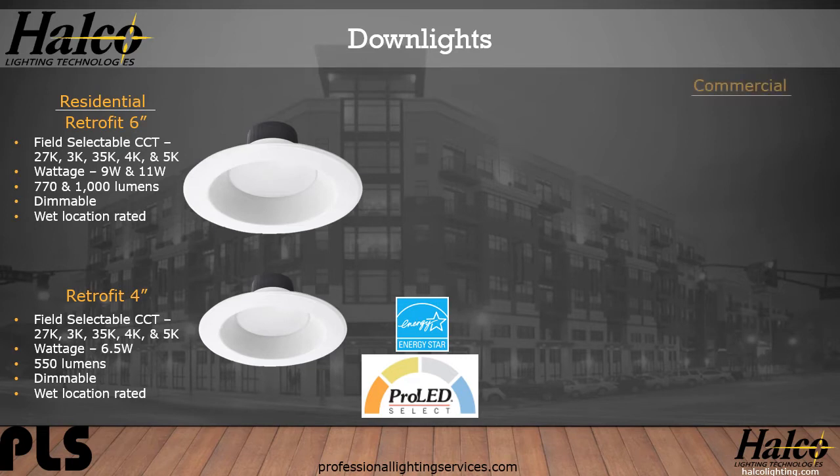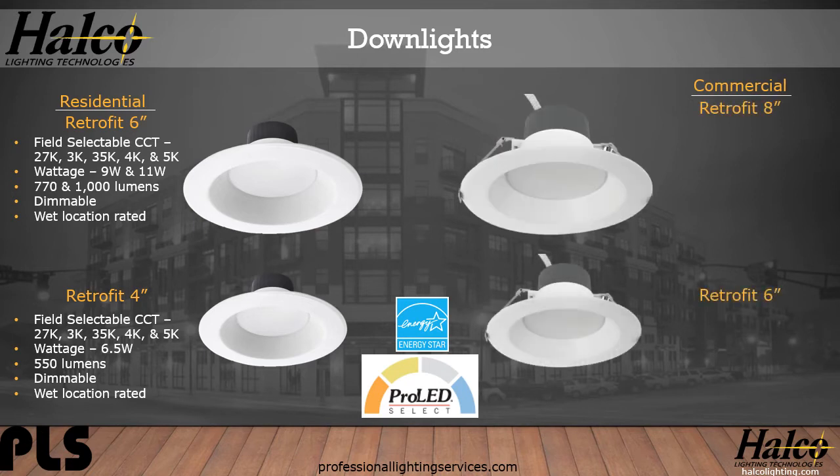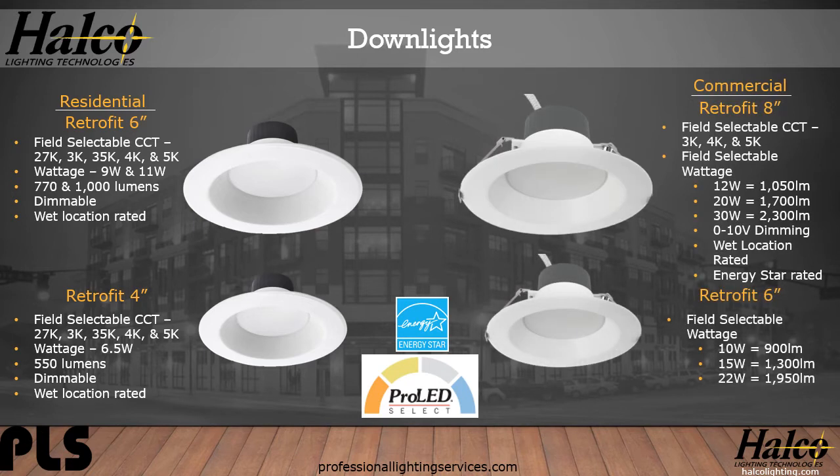Here are the commercial options: 8-inch and 6-inch. They too have selectable CCTs from 3000K to 5000K, and selectable wattage. The 8-inch has 12-watt producing 1,050 lumens, or 30-watt producing 2,300 lumens. Zero-to-10V dimmable dimming is standard. It's wet-rated and Energy Star rated. The 6-inch selectable wattage is 10-watt producing 900 lumens, and 22-watt producing 1,950 lumens.